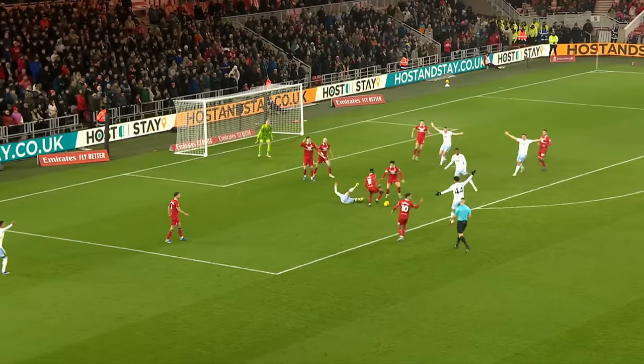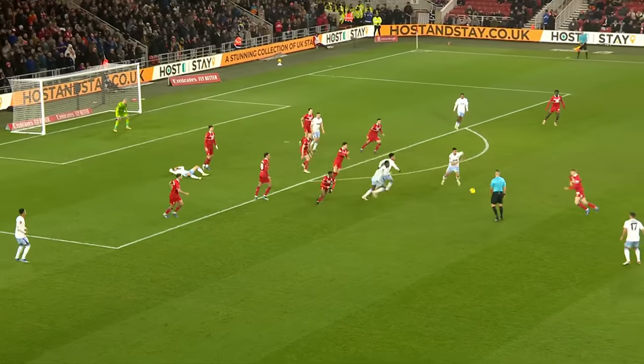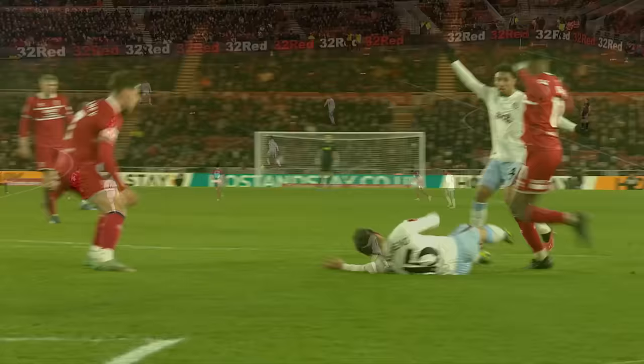Moreno challenged by Isaiah Jones. All eyes on the referee Robert Jones — no penalty, no VAR of course here. Had there been VAR, yeah, that surely would have been a penalty. Jones clearly clipping Alex Moreno.